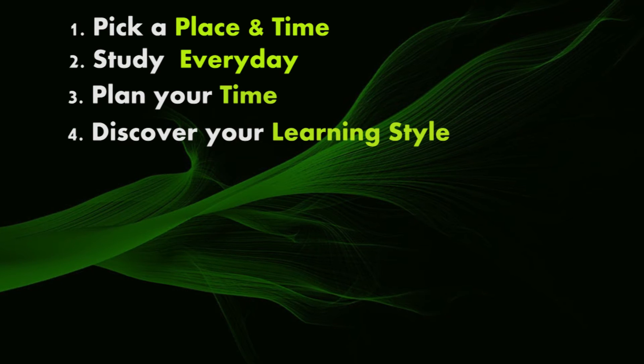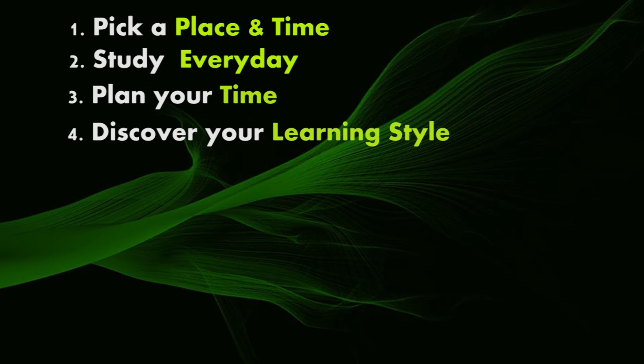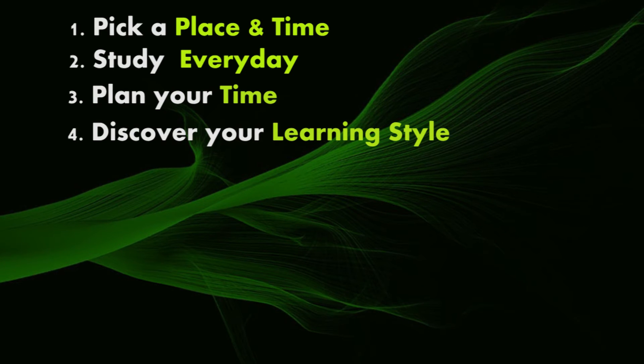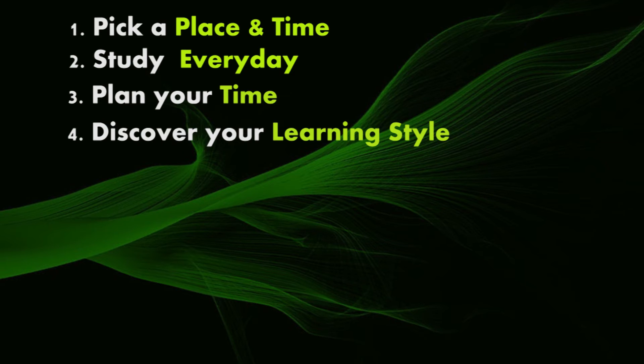Step four: discover your learning style. Most of us have a preferred way of learning. Get to know the learning style you're most comfortable with and study in the ways you learn best. Note that these styles are just a way to think about different studying techniques — they're not hard and fast rules. Try each of them out and see which you prefer. There are three types of learners: auditory learners, visual learners, and tactile learners.